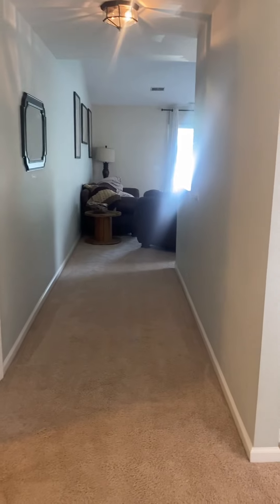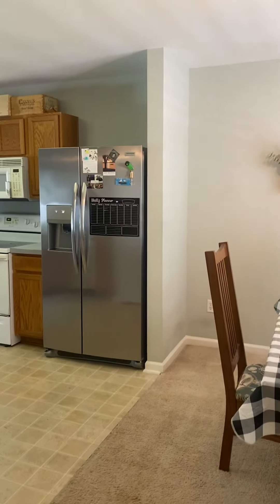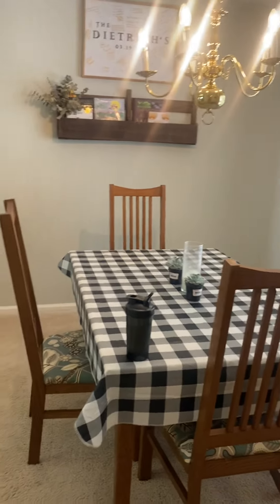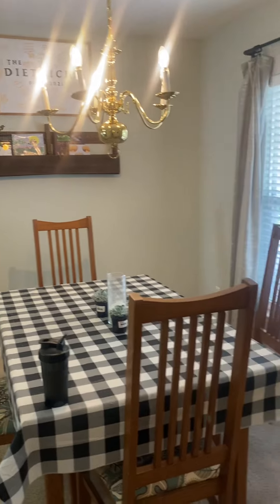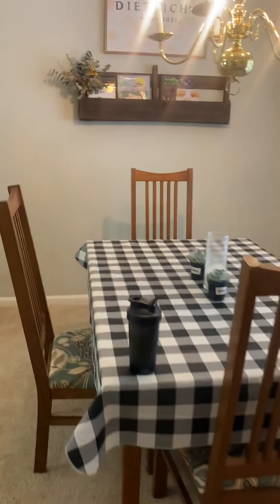As we walk in, we have a small entryway and a hallway that leads to the living room area. Immediately to our right is the dining room off of the kitchen. There is carpet on this floor throughout this house. This home is one level with smooth ceilings. That is the dining room as we walk into the kitchen.